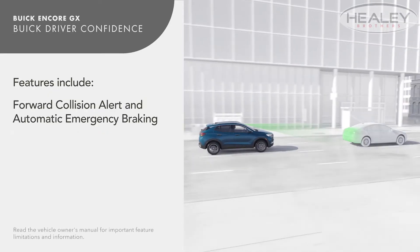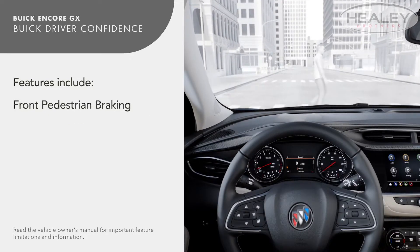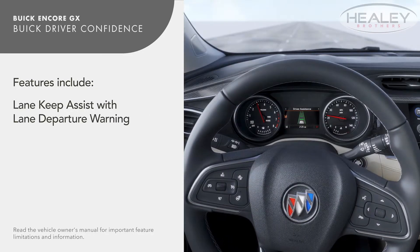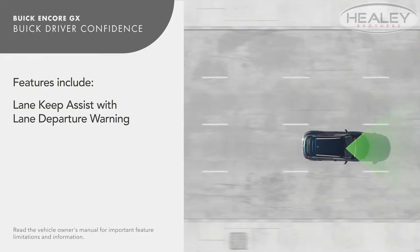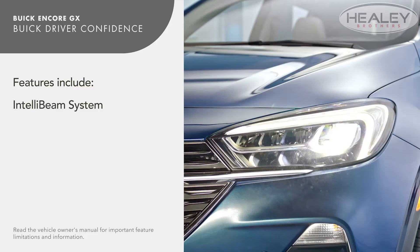Features include forward collision alert and automatic emergency braking, front pedestrian braking, lane keep assist with lane departure warning, following distance indicator and IntelliBeam system.